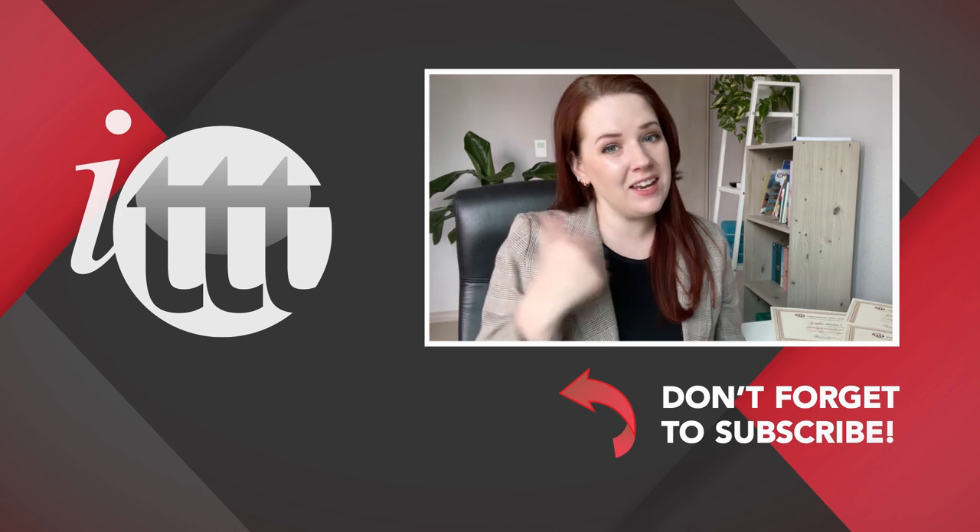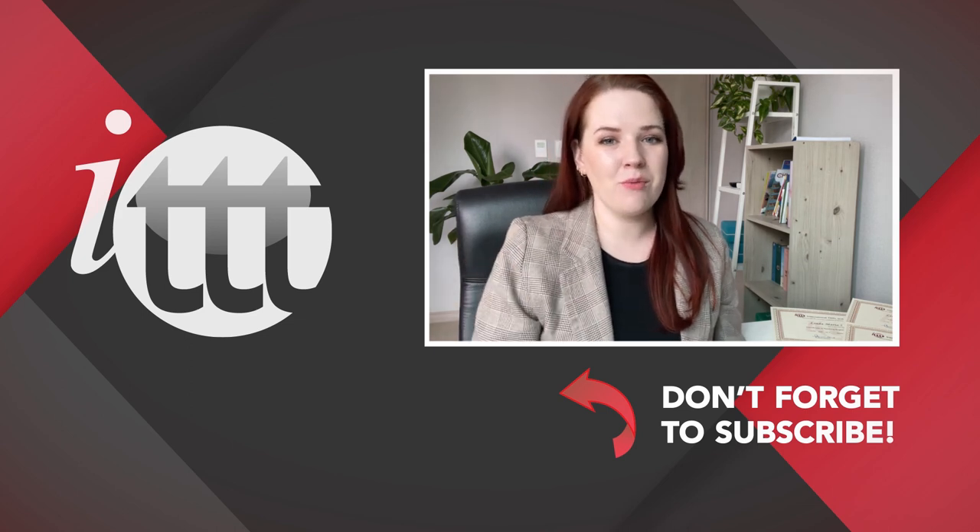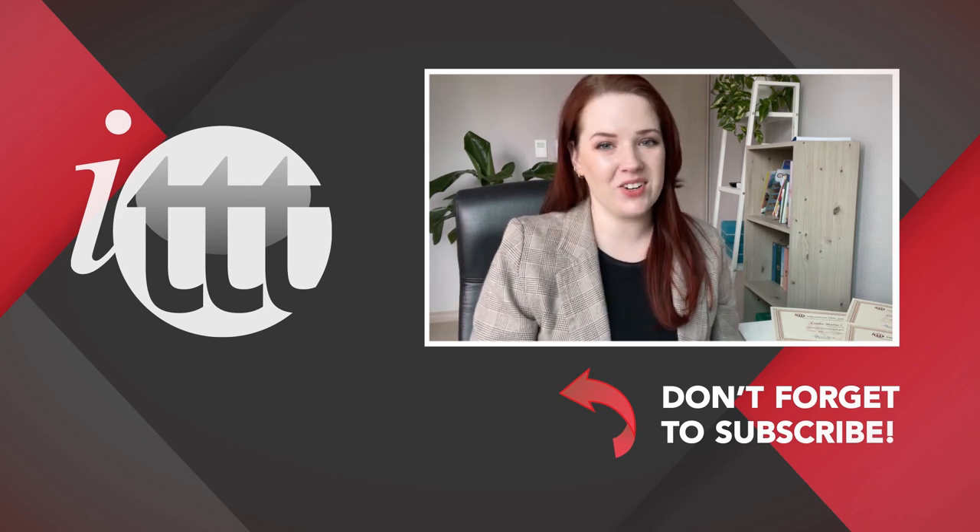We are ITTT, the leading provider for TEFL and TESOL training courses. If you liked this video, please subscribe by clicking the button down here and click on any of the videos here on the left for more interesting teaching tips for getting certified to teach English abroad and online.